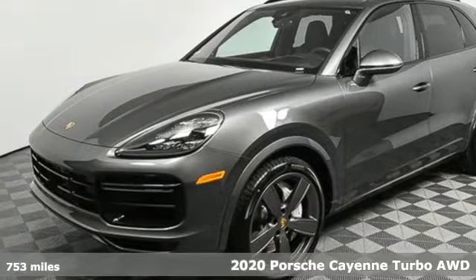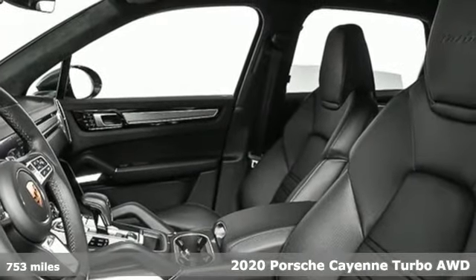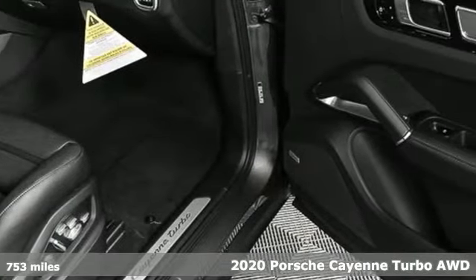Here's a 2020 Porsche Cayenne. With sporting credibility only a Porsche can offer, the Cayenne exudes enthusiasm for life and the road.